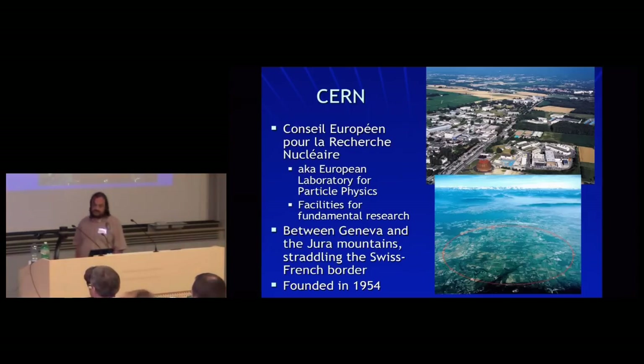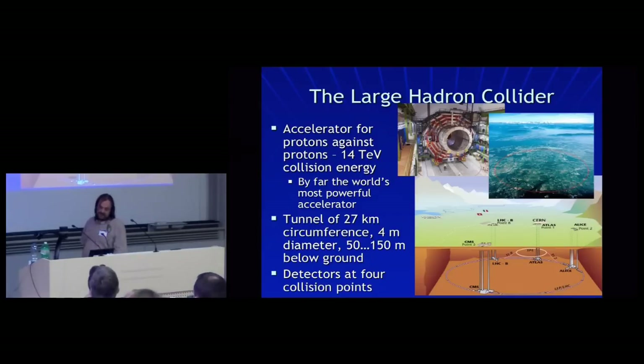CERN is known as the European Laboratory for Particle Physics. It is always targeted at fundamental research, located between Geneva and the Jura Mountains — just the other side of the airport from here, about the same distance from the airport. It's just over 50 years old; we had our 50th anniversary a couple of years back. And then there's the Large Hadron Collider, the accelerator under the border between us and the Jura Mountains.